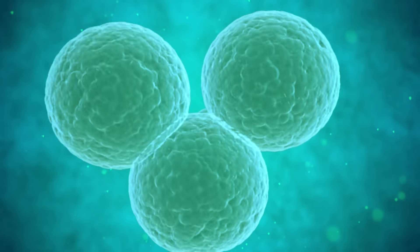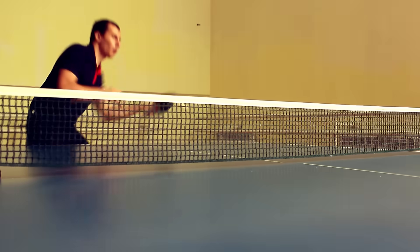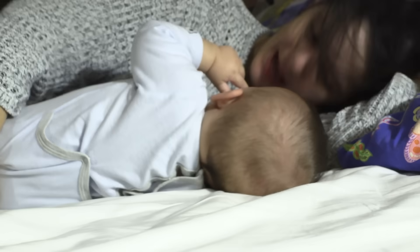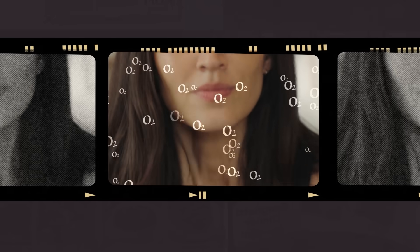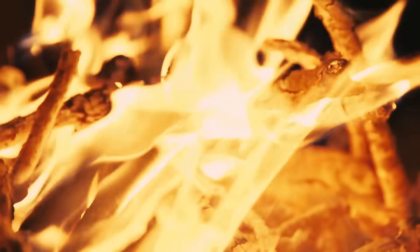Multiply that heat by a couple thousand and you get a sense of how much energy our bodies use every day to move around, grow cells, have thoughts, fight off microbes, keep the heart beating, the lungs breathing, and all the rest — all powered by oxygen meeting up with food. That chemistry is not too different from how a fire releases energy from wood, but of course our bodies are a bit more complicated than that.